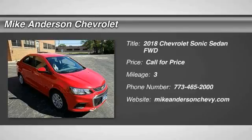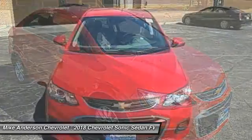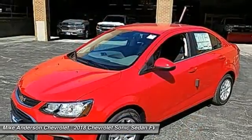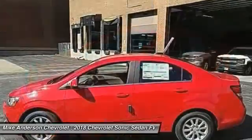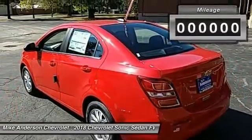We are pleased to show you the 2018 Sonic. The taut, strong body lines and powerful stance of Chevy Sonic allude to the power you'll find under its hood. Throw a little extra power into the mix with the available turbocharged engine. So where's the sweet spot? Behind the wheel.